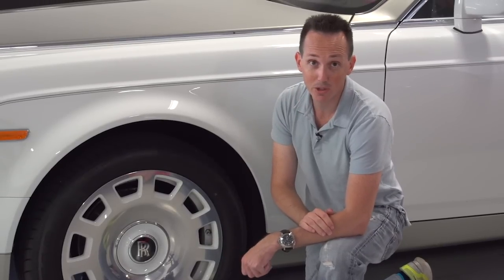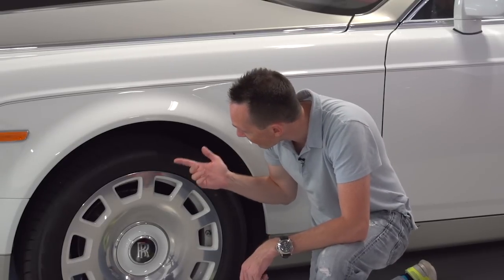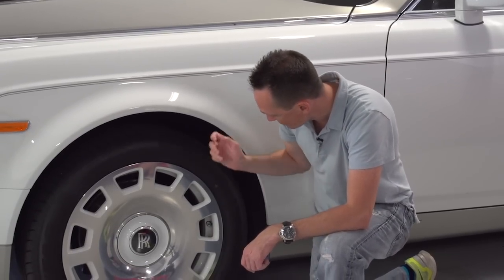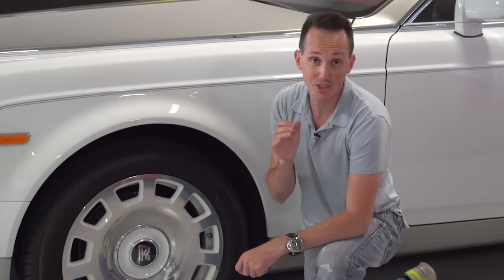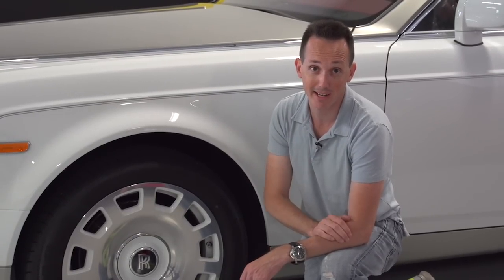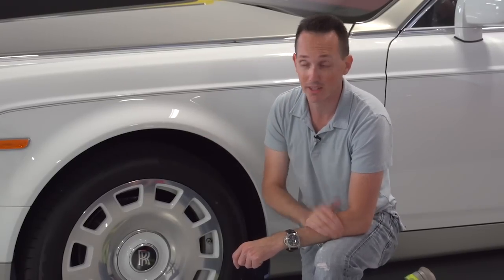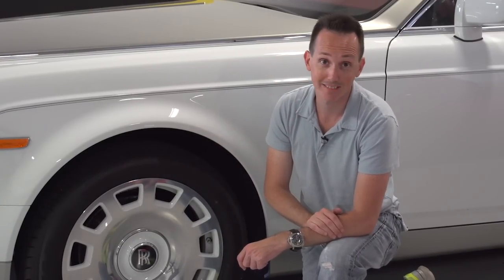These tires — the front and rear — even if you go on Tire Rack, these are 255/50 R21s. These Goodyear Eagles are made specifically for the Rolls-Royce because it's such a heavy car. They cost over $800 a piece even on Tire Rack — not dealer markup, through Tire Rack they're over $800 a tire. That's a lot of money for tires.